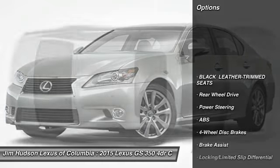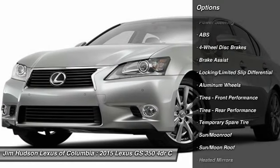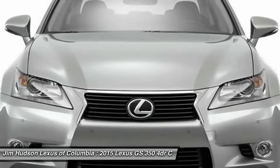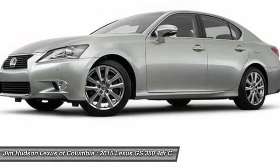Stability control, traction control, steering wheel audio controls, anti-lock braking system, power passenger seat, adjustable steering wheel, power steering, driver airbag, keyless entry, cruise control.